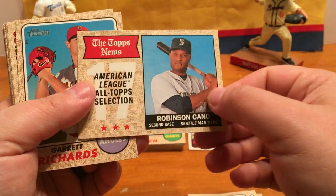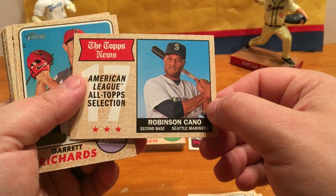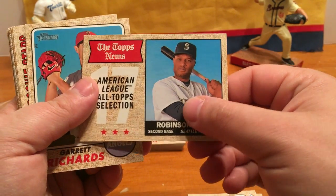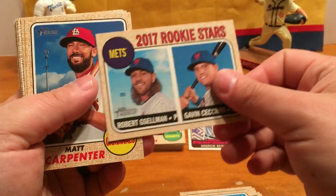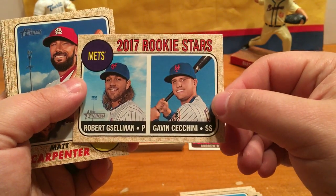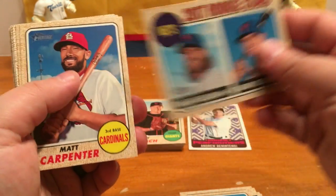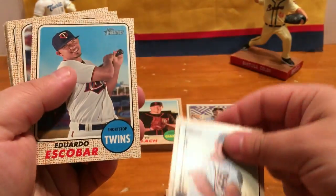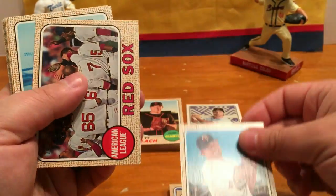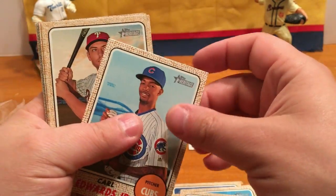Got another insert — Topps News American League All-Star selection, Robinson Cano. Garrett Richards. We've got 2017 Rookie Stars from the Mets — Gavin Cecchini and Robert Gsellman. Matt Carpenter, Brett Wallace, Eduardo Escobar, Red Sox Team Card, Carl Edwards Jr.